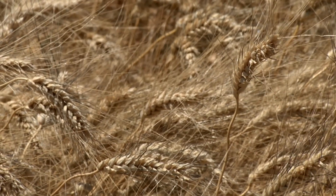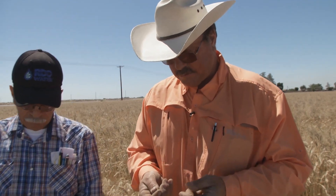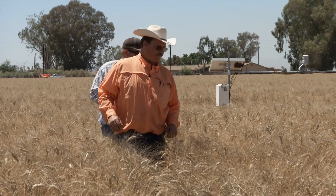We grow a specialized wheat here called desert durum — it's only grown in Imperial and Yuma counties and it demands a very premium price. We have to meet high premium protein levels to get those prices. With this drip technology we're able to put fertilizer on at optimum rates and at the optimum time, so we'll probably have very high-testing wheat too.